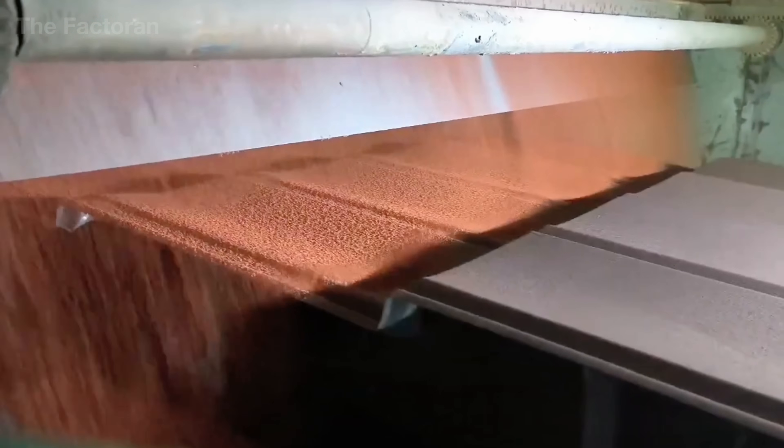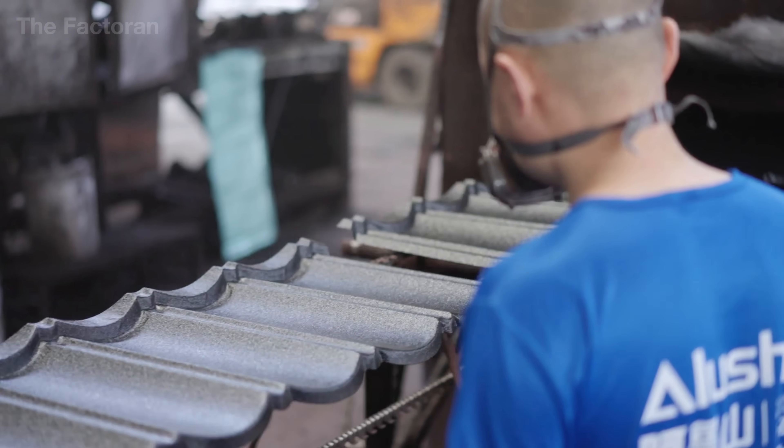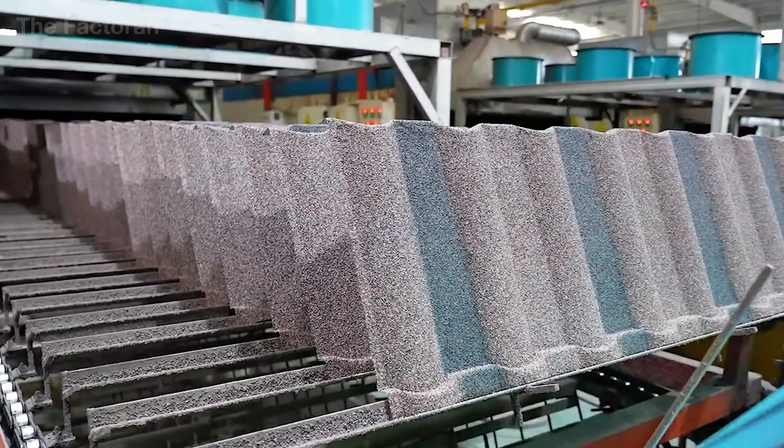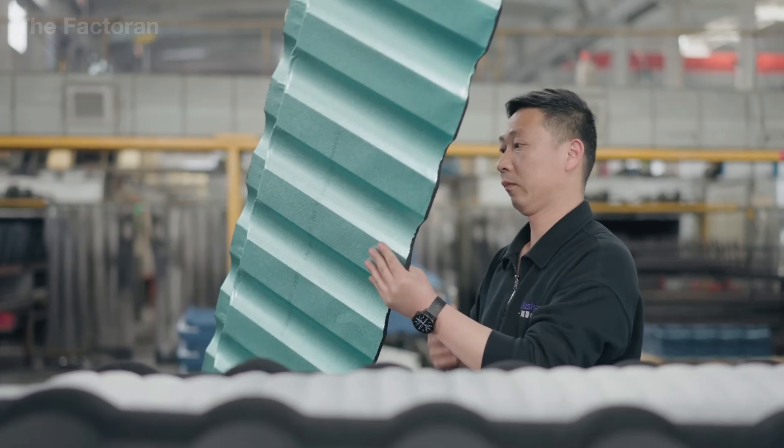If you'd like to discover more extraordinary journeys of production, where raw materials are reborn into flawless creations, stay with the Factoring for the next stories to come.